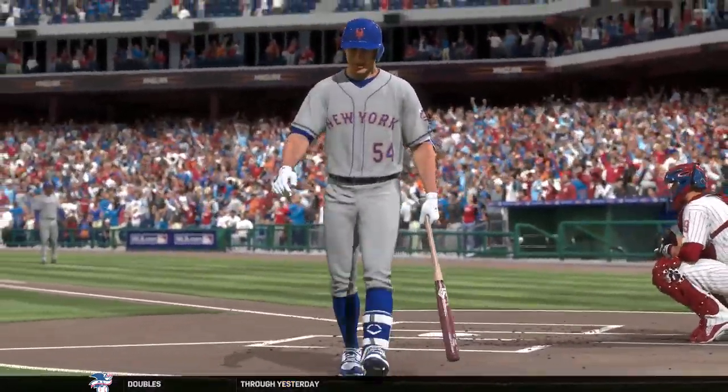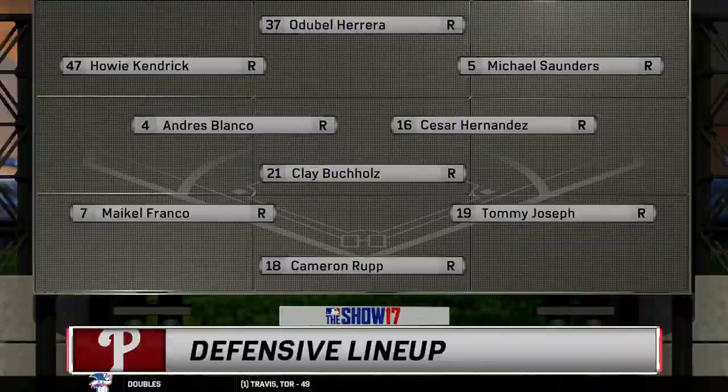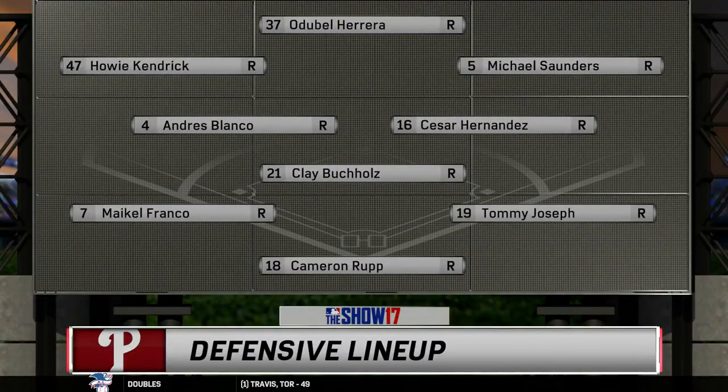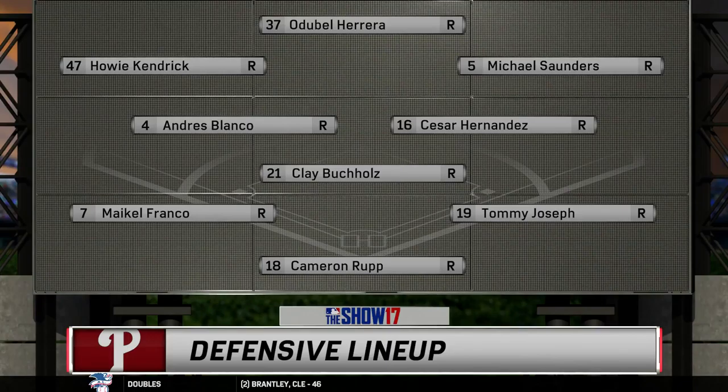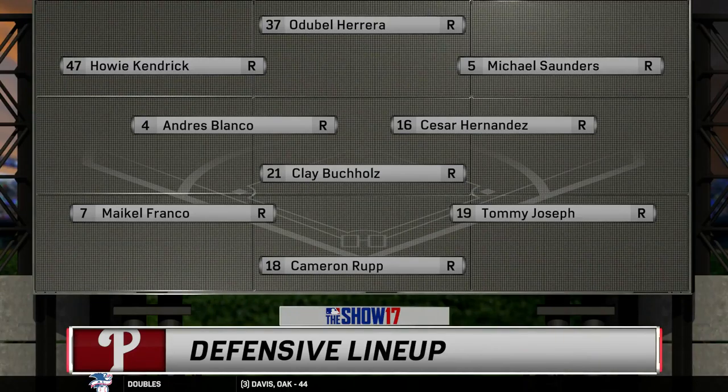Time for a look at the defensive alignment for the Phillies. In this day and age with analytics and the shift applied all over the field, this team is old school — they may be a dinosaur. They don't shift as much as everybody else. They play that stationed, standard baseball.